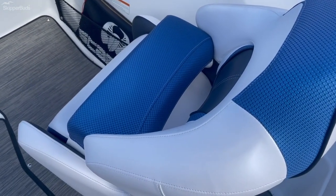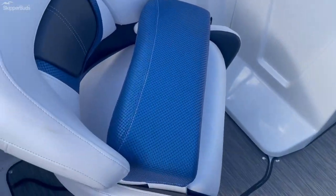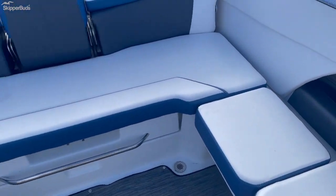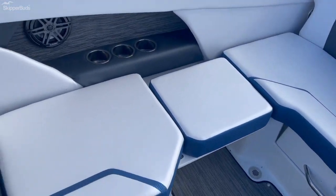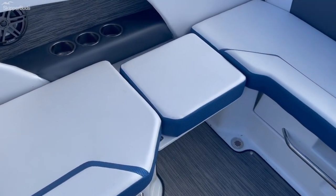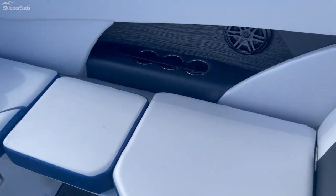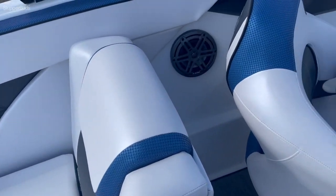Both seats have flip-up bolsters. There's a full wrap-around back of the boat, and these two middle seats do flip back inside just to give you more leg room as well. There are also recessed cup holders and a JL Audio package.